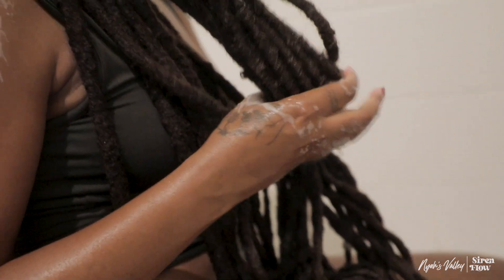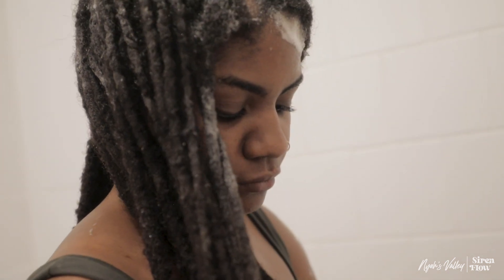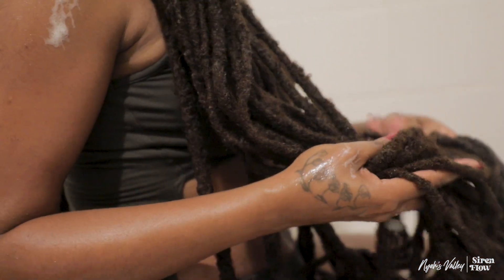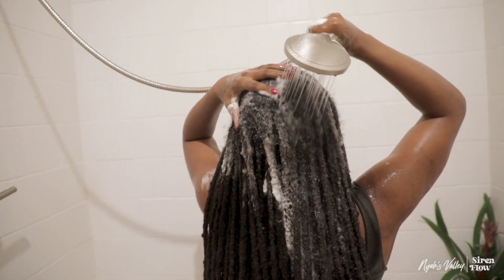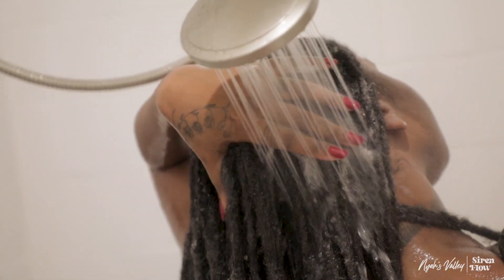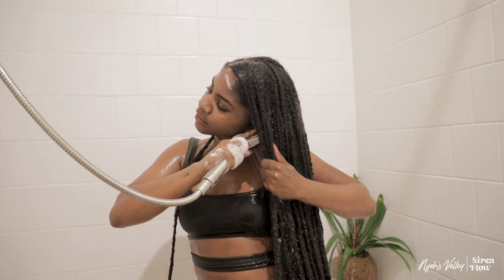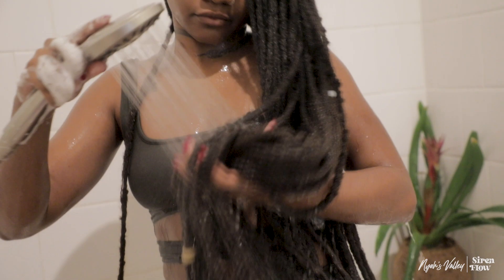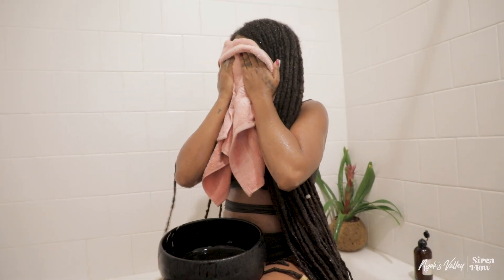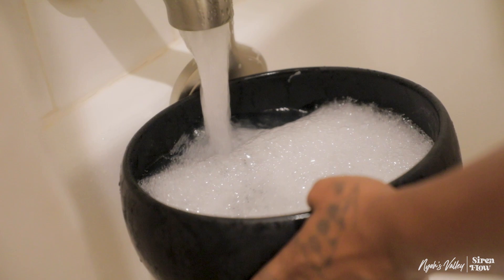I then like to shampoo the ends of my locks, massage the product in, and then rinse it out. As I continue to wash the ends, I like to use a washbowl — I put the shampoo in the washbowl with some water, dip my locks in, and wash it that way, which has made it a lot easier.